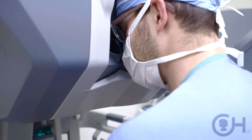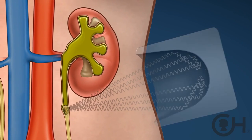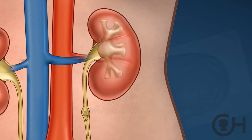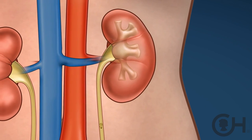Another modality that can be used to treat children with kidney stones is called ESWL, which allows us to focus sound waves on the kidney stone, thus breaking it up. The child then passes those fragments on their own, as at that point they are small enough to fit down the ureter.